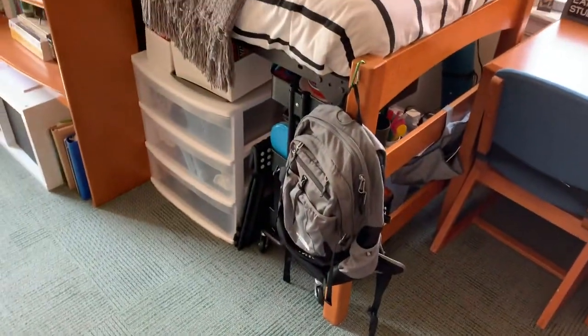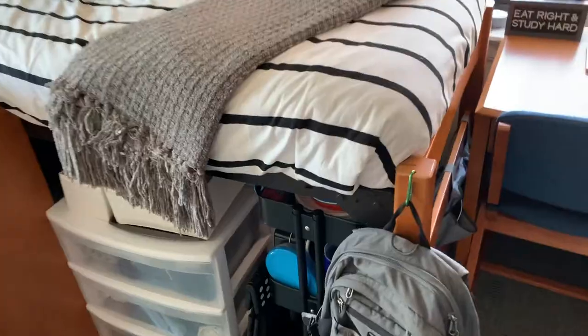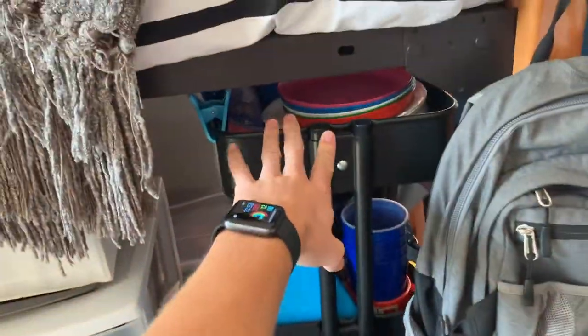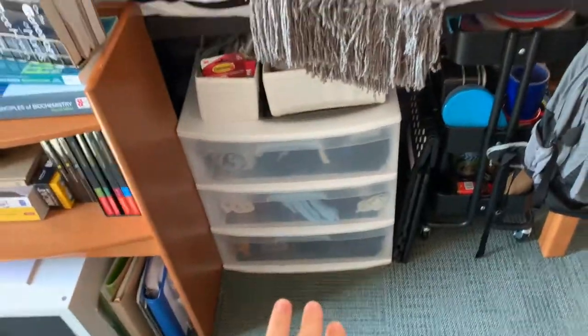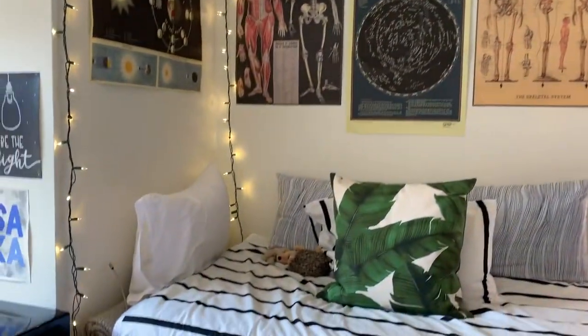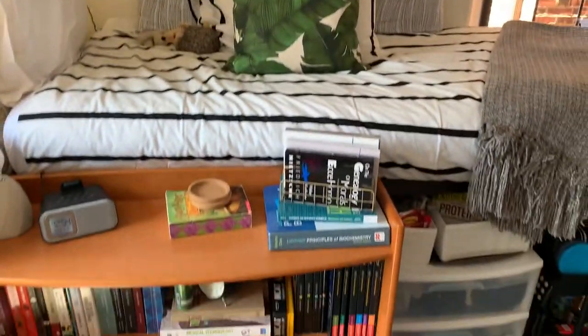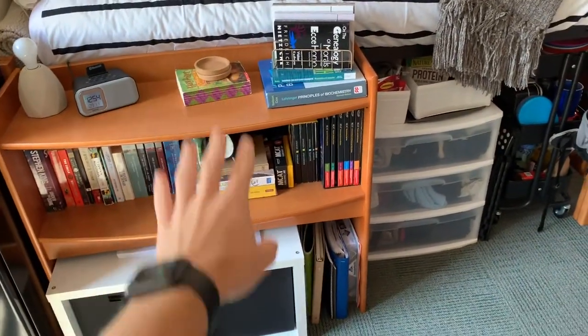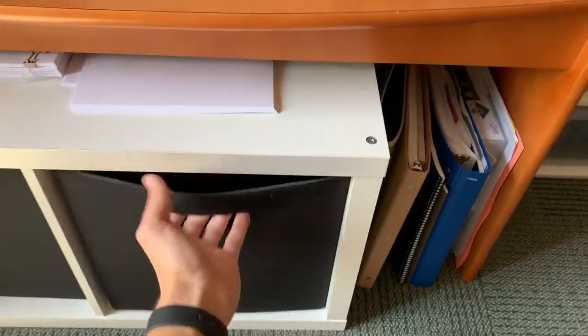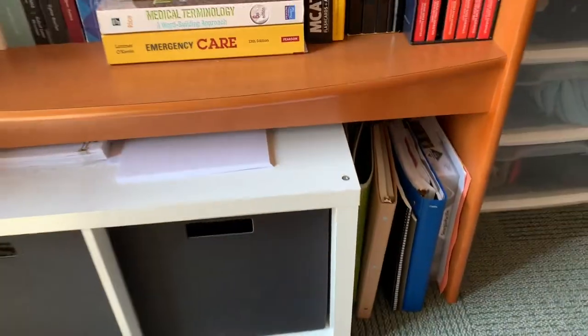And then we have my bed. I hang my backpack here. I have this rolly cart where I put cups and snacks, and some more storage for clothes. Pillows and posters to make it cozy. And I took the hutch off my desk and put it beside my bed like a little bookshelf, and I have storage down here for towels and blankets.